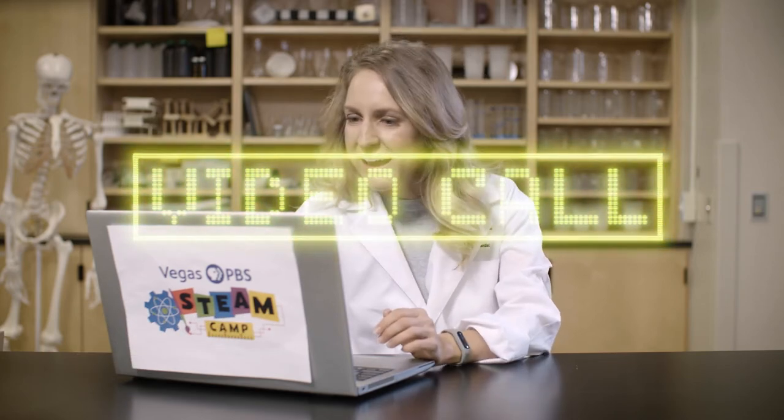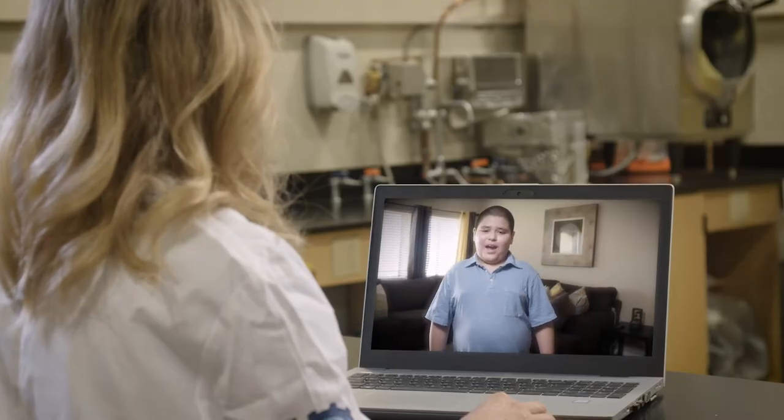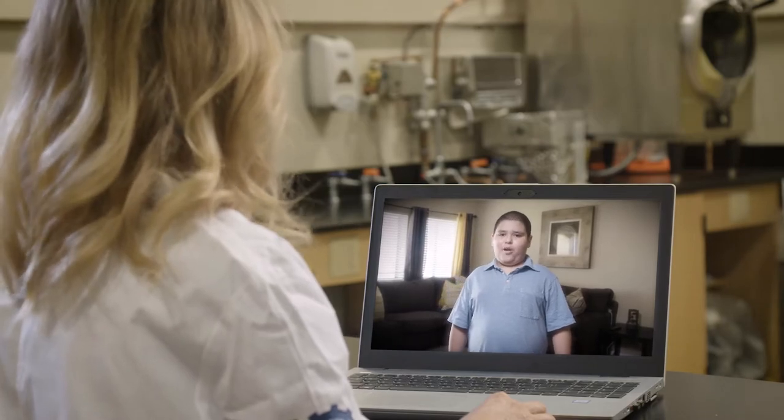Welcome back to the Vegas PBS STEAM Camp Science Lab. I've already learned so much today, and I hope you have too. We still have time left, so let's investigate another question. Here's another caller — it looks like my friend Luis. Hey Luis, welcome to the Vegas PBS STEAM Camp. Do you have another question? Luis asked: 'How are bridges built?' That is a great question, and I have a friend who works at the Nevada Department of Transportation that can help. Let's go talk to him.